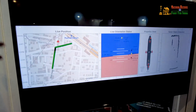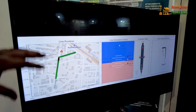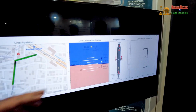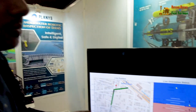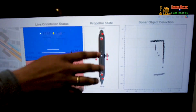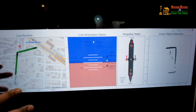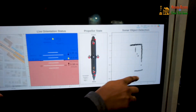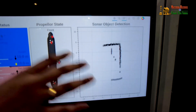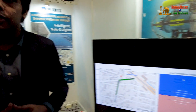This is one of the interfaces where you see the live position of the vehicle for the AUV, and you see the orientation — the roll and pitch of the system. You see the propeller state here which tells which direction the propeller is running and how much is the thrust, so that you can identify the current state of the overall vehicle. And here you see the sonar object detection and mapping which gives you an idea of the surroundings of the overall system, which is helpful for navigation.